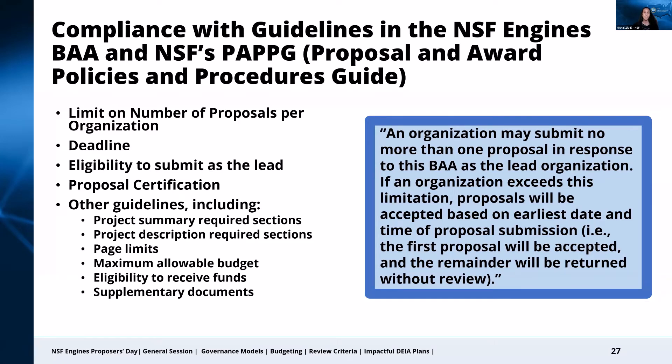Third is eligibility to submit as the lead. If you have any questions about whether the organization you want to list as the lead is in fact eligible to be the lead, please be sure to check with the ENGINES team. Fourth is proposal certification, which must be submitted by the authorized organizational representative as described in the BAA. As the BAA states, failure to submit this form will result in the proposal not being reviewed. There are additional guidelines specified in the BAA, including the required sections and titles within the project summary and project description sections.